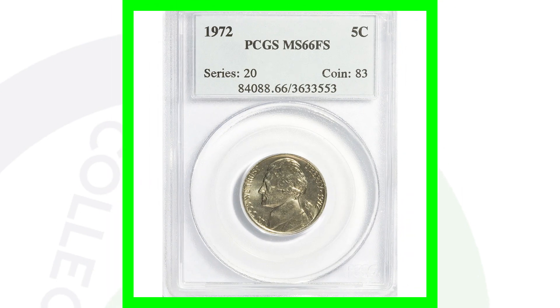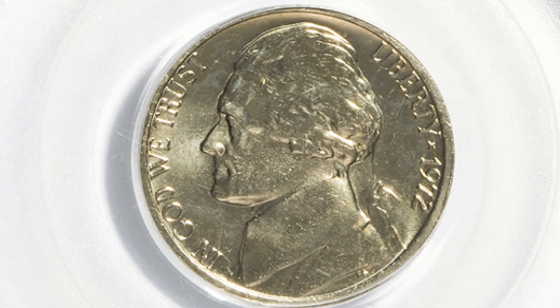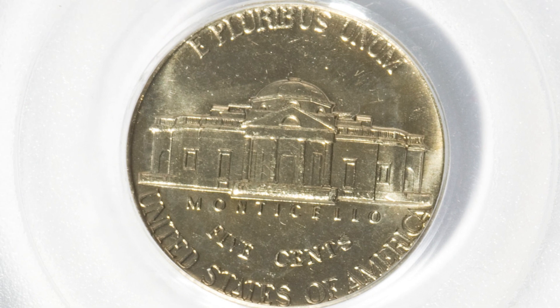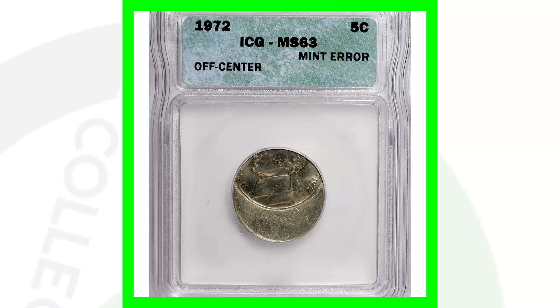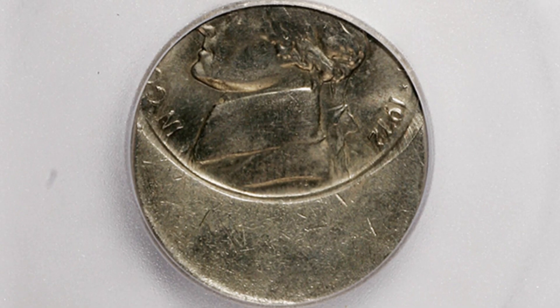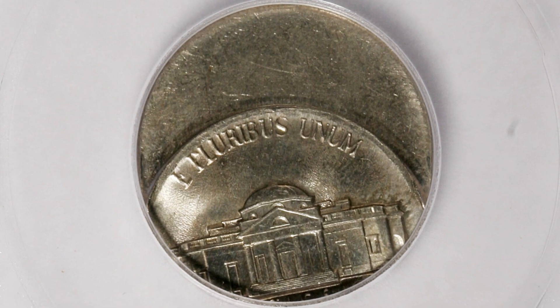For the 1972 No Mint mark, all of its value is in the Mint State 66 grade. Keep in mind, if you have these coins in rough shape with no errors, they won't be valuable. In this case, it's valuable because of that very high grade by PCGS, and this coin sold for over $290. Here is a coin struck off center — you can look for off-center errors on all kinds of coins, not just Jefferson nickels. This one sold for around $25, so not really worth having graded unless you want it in your collection.